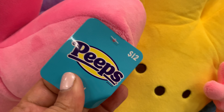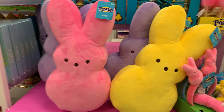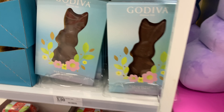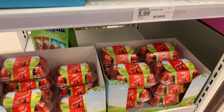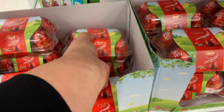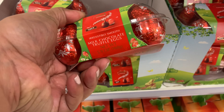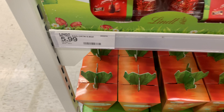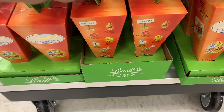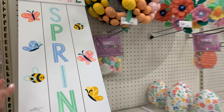I wonder how they taste — I'm thinking they should be good. What do you think? Would you try those? I would try it, I'm not afraid of them. I think it might be good, who knows, maybe too sugary. I probably should have grabbed some. Anyway, moving on over here to some Godiva, and then notice these Lindt chocolates are truffles.